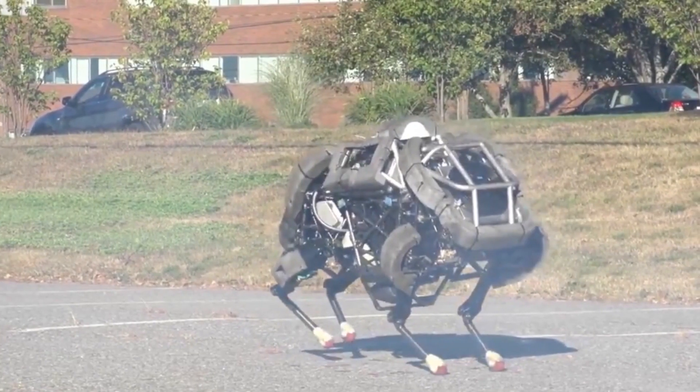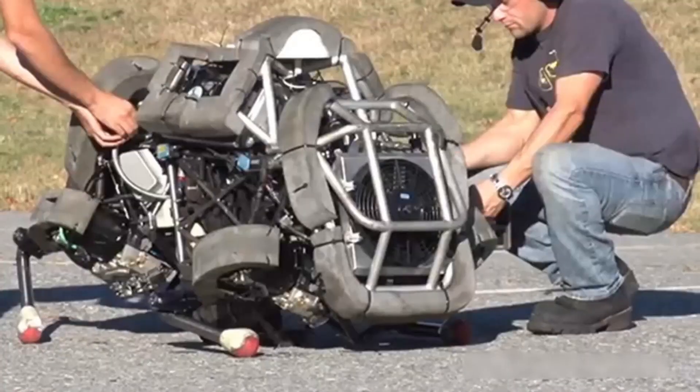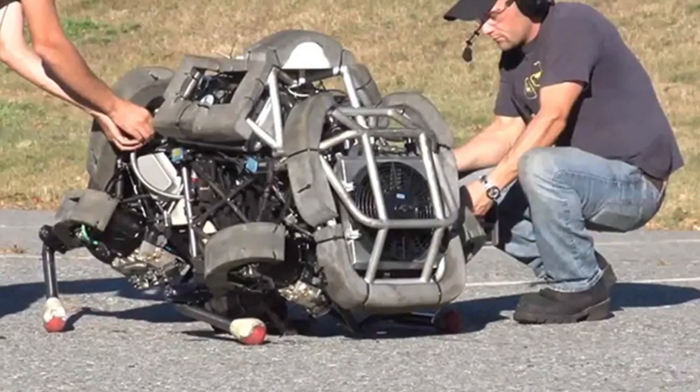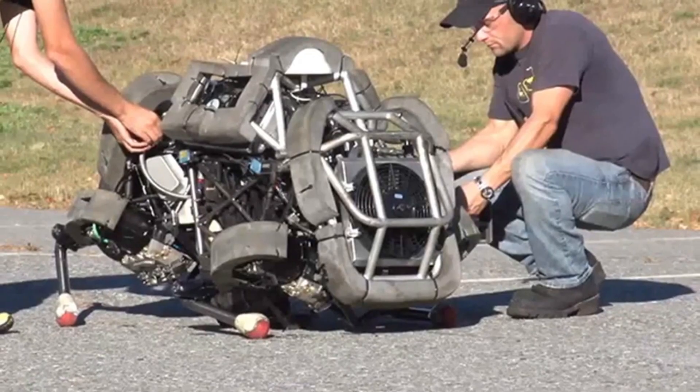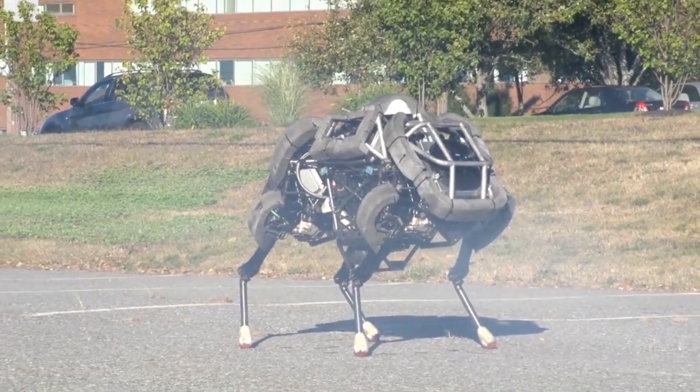The main goal of the M3 — Maximum Mobility and Manipulation Program — of which Wildcat is a part, is to study how we can build robots that are far more fluid and flexible than they currently are.